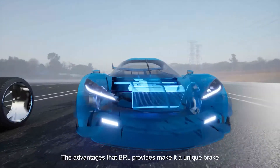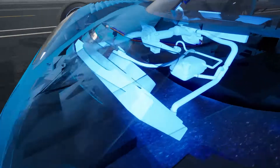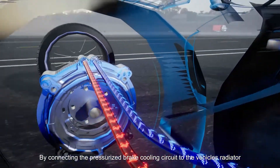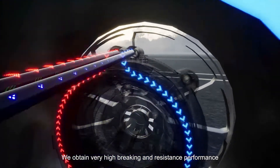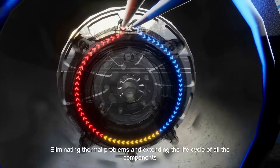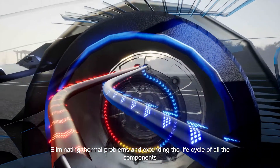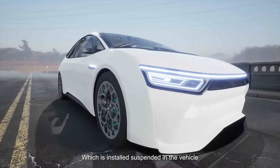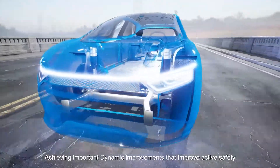The advantages that BRL provides make it a unique brake in the market. By connecting the pressurized brake cooling circuit to the vehicle's radiator, we obtain very high braking and resistance performance, eliminating thermal problems and extending the life cycle of all the components. BRL offers a very compact brake product, which is installed suspended in the vehicle, achieving important dynamic improvements that improve active safety.